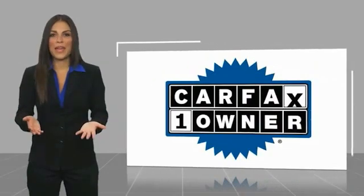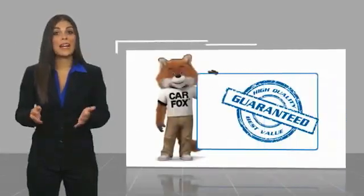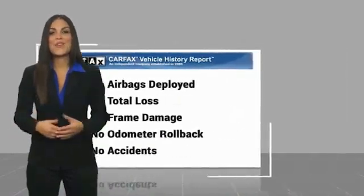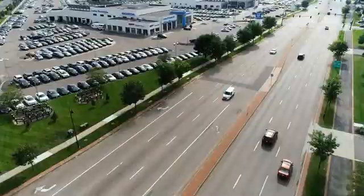This is a one-owner vehicle with a Carfax Vehicle History Report. Be sure to find a complimentary copy of this report online or contact the dealership. This vehicle qualifies for the Carfax buyback guarantee. We'll be back in. See you soon.